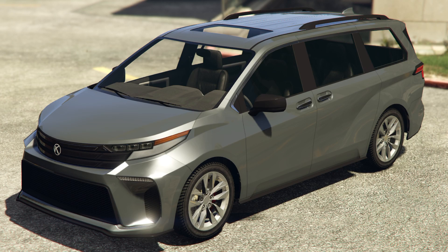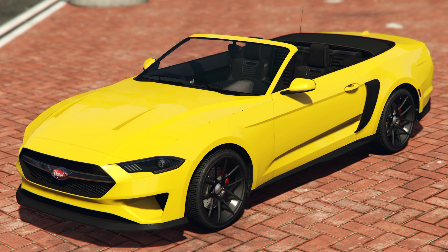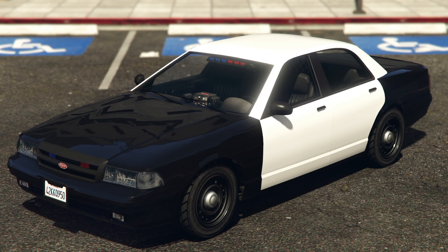Karen Viventi, a minivan based on the 4th generation Toyota Sienna XL40, eligible for Low-Rider Special Work upgrades. Vapid Elitin, a full-size SUV based on the 4th generation Ford Expedition U553, eligible for Imani Tech upgrades. Vapid Dominator GT, a modern muscle car based on the 2018-2023 Ford Mustang Convertible S550. Brute Police Riot, existing police riot made available for purchase.